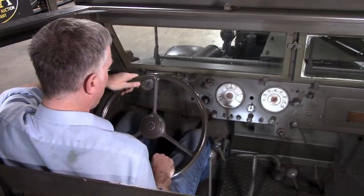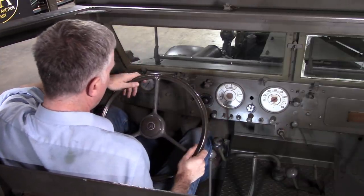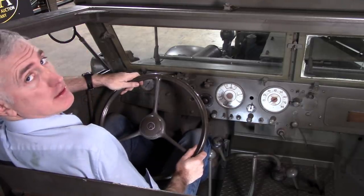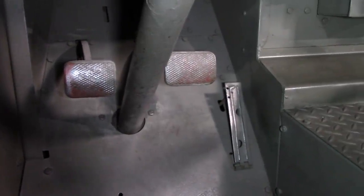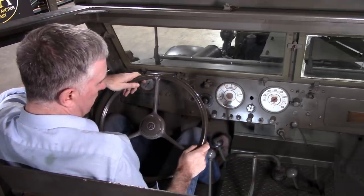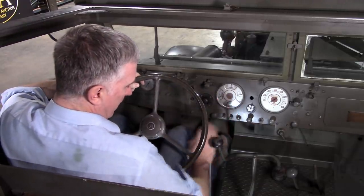When you look down at the pedals: your clutch is actually a clutch. The brake is a hydraulic system — drum brakes everywhere. And the accelerator pedal is the little pedal on the right. For the levers, you've got the power takeoff for the winch, and a four-speed manual transmission.